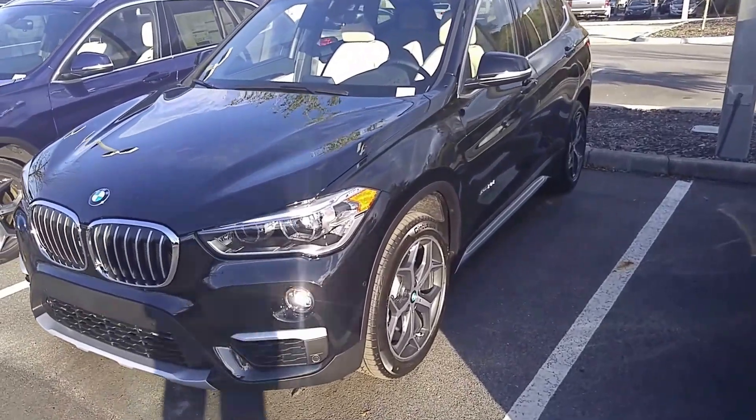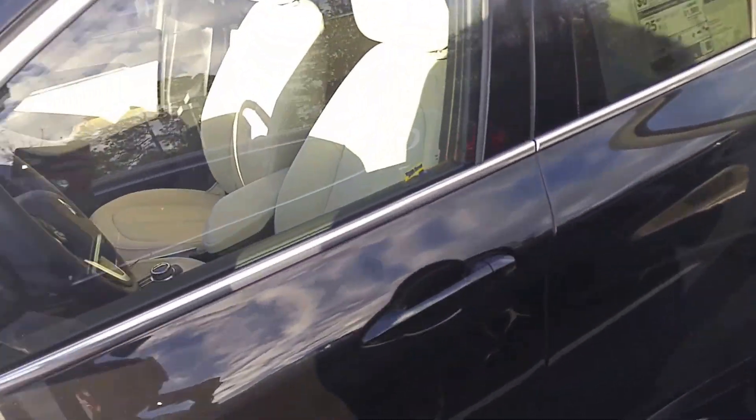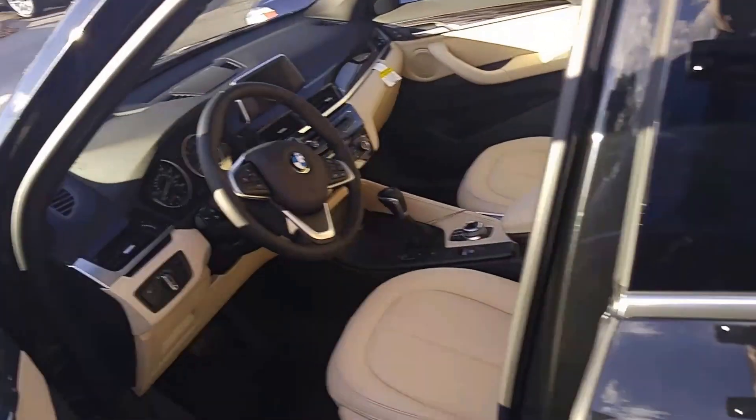Hey Mr. Curry, this is Thomas here at BMW Gainesville. I know we met just not too long ago. There's a few things I wanted to go over on the car that I wasn't really able to do in the short time we had together.